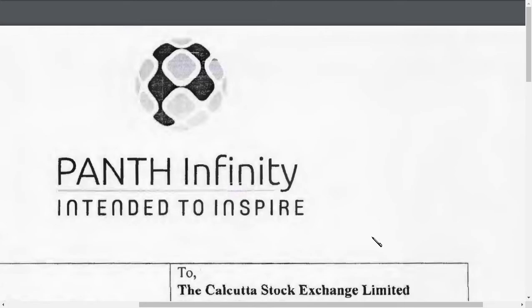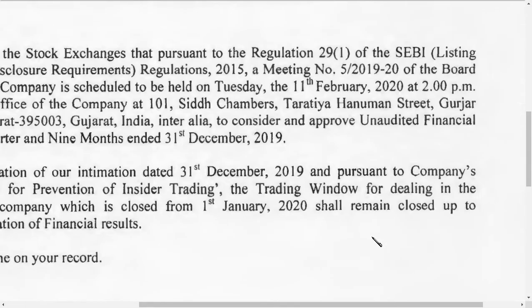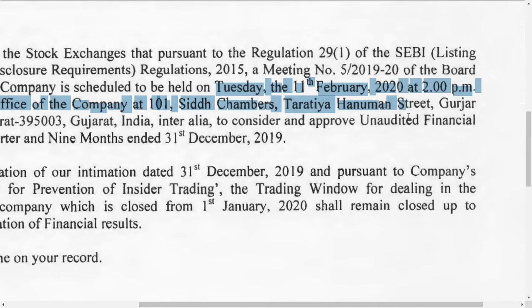To repeat again: February 11th is the result date for this company. I will mark it so you can see it clearly — February 2020 is when they are going to declare the quarter three December-end results. Let's hope it should be a good quarter.